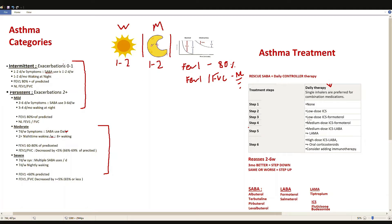Intermittent and mild persistent are grouped together because their PFTs are the same. The only way to differentiate them is through frequency of daytime and nighttime symptoms. For mild persistent, daytime symptoms are three to six times per week requiring the rescue inhaler, and nighttime symptoms are three to four times per month of waking up due to shortness of breath.